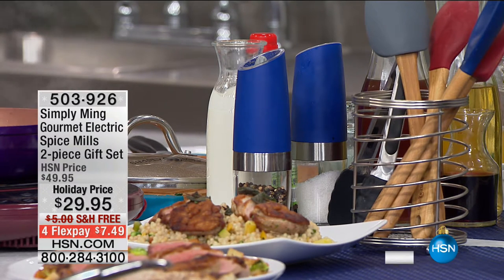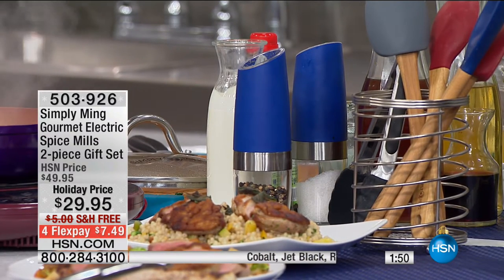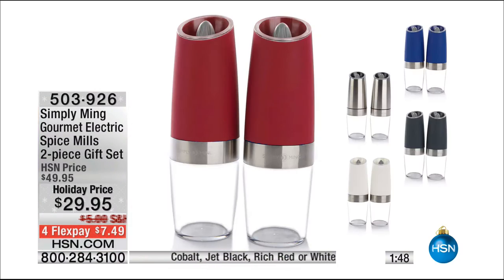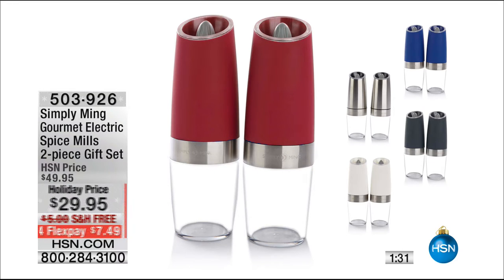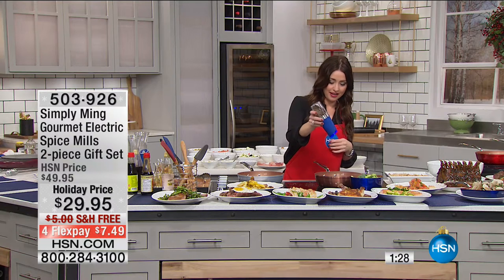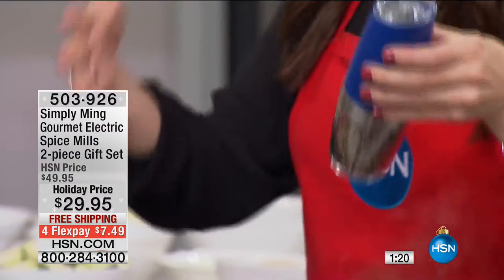Now a quick two-minute special on the spice mills — everyone's asking about them. These are a set of two. Whether it's salt, pepper, or your favorite herbs, this is how you enjoy fresh taste with zero effort. What's fantastic is you tip them over and they automatically turn on — no button, no fuss. You get that perfect amount of seasoning, and there's a light on it too.